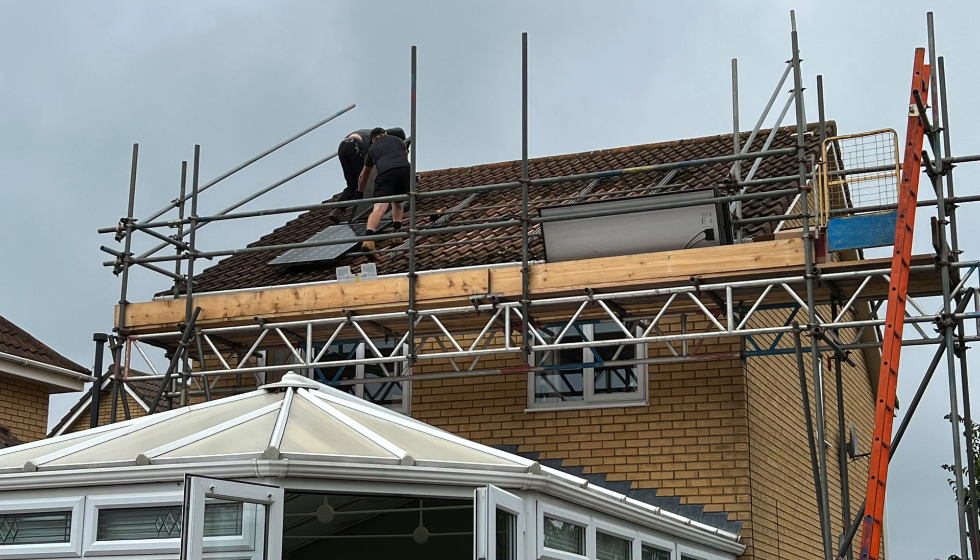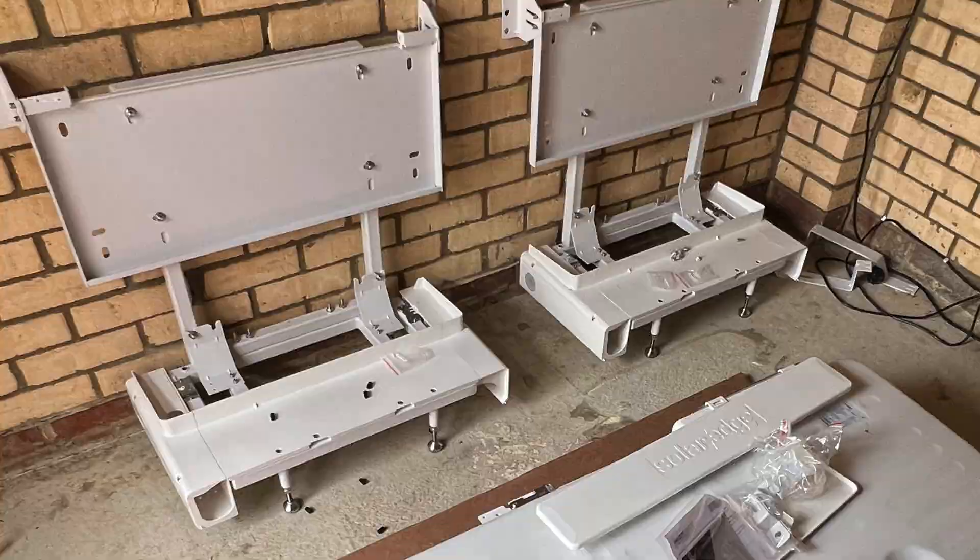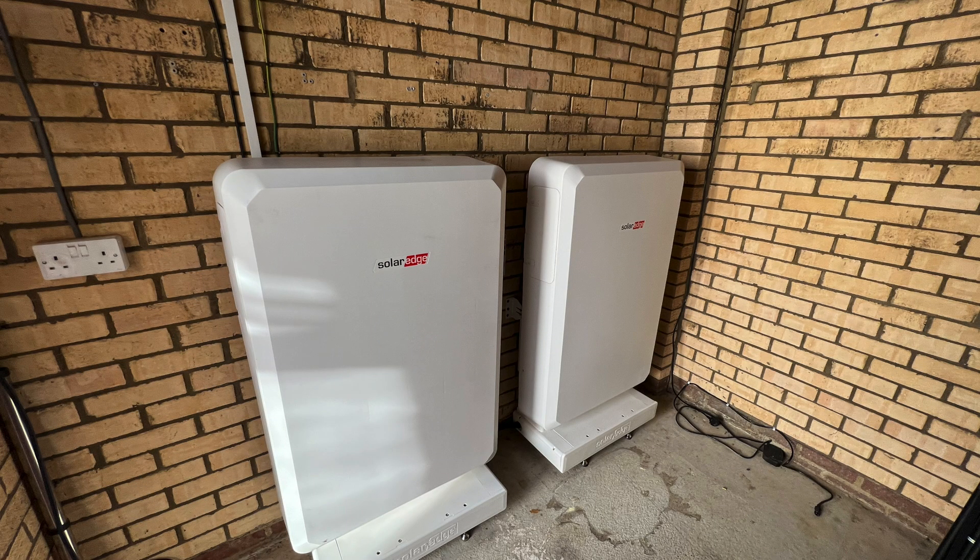In 2023 we upgraded the size of the system — we actually went up to about a 6 kilowatt system. We added some battery storage, and then this year in 2024 we upgraded the system even further. We went to a 9.6 kilowatt system and we've added another set of batteries to it.